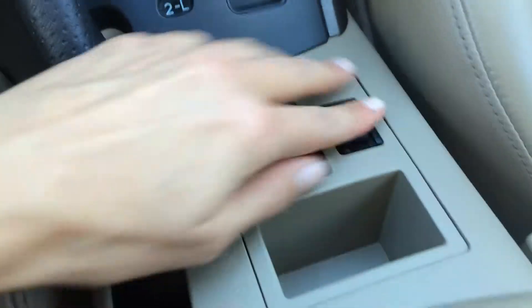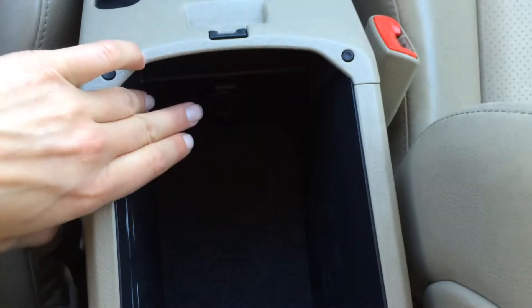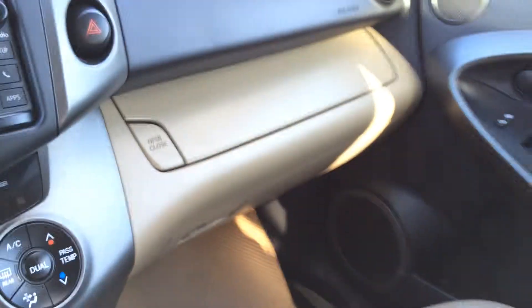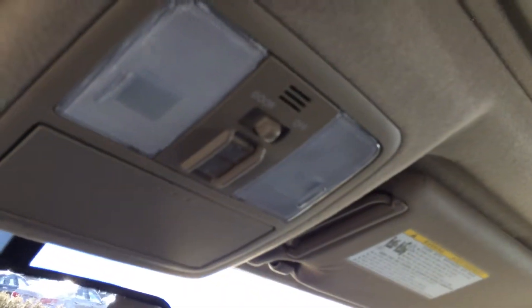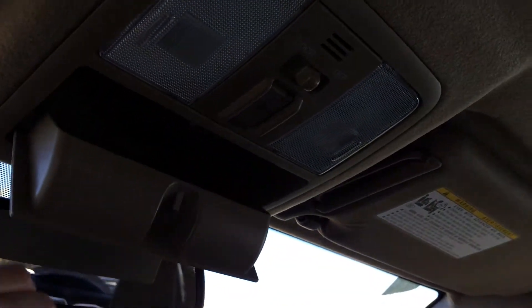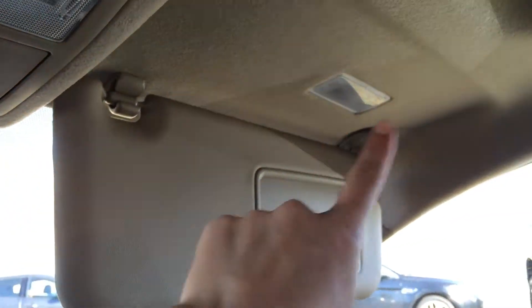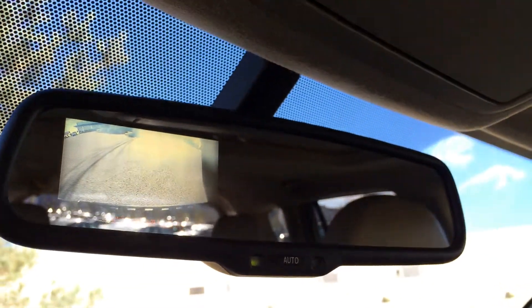Side mirrors are powered. There are inputs for auxiliary and USB. Armrest underneath has your power outlet and storage. Up top you have another storage unit. Lockable glove compartment. You have adjustable headrests. Power-tilted sliding sunroof with sunshade — controls are overhead. You have your sunglass holder. Visors have the extra extension that comes off the side, and you have dual vanity mirrors which are illuminated. You've got your auto-dimming rearview mirror, and this is where your backup camera is located.